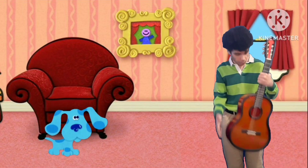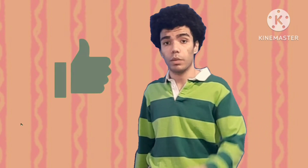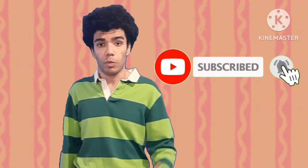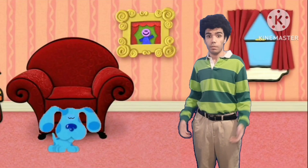Oh, it's you! Hi! Hold on. Before I start this video, I just want to say thank you so much for liking all my videos — I really appreciate it. If you want to see more, make sure to like, subscribe, and click the bell button for more new videos. Well, that's all I have to say — enjoy the video!